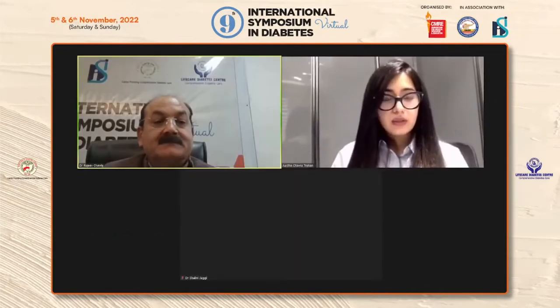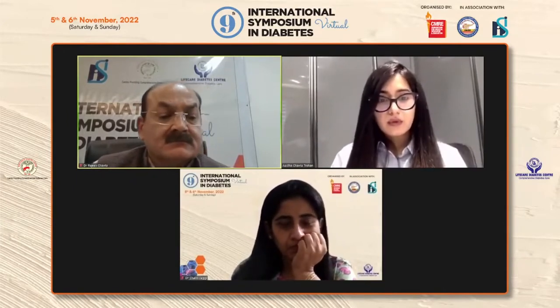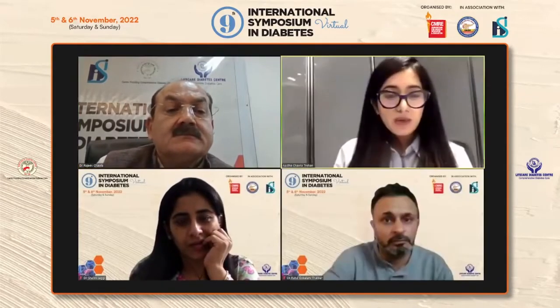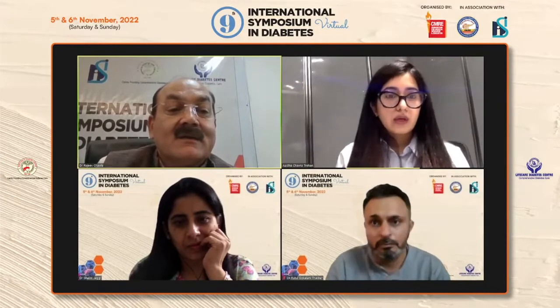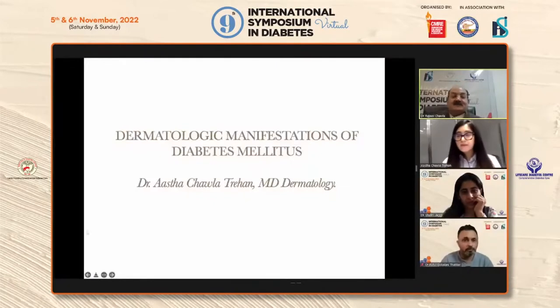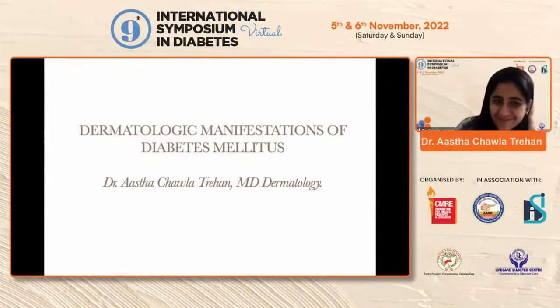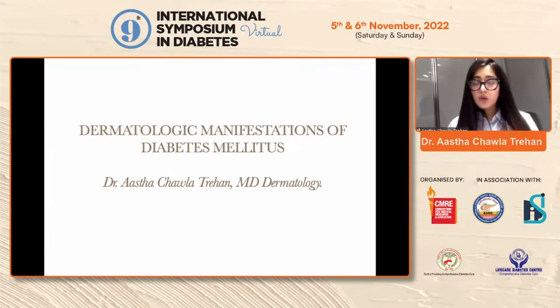We are just trying to share the screen. Somehow I am unable to share the screen. We also have Dr. Dema Devakar who's just joined in. Dr. Aastha, we can see your slides. Hi, good afternoon everyone. I'm Dr. Aastha Chabla Trehan and I'll be discussing about the dermatological manifestations of diabetes mellitus.